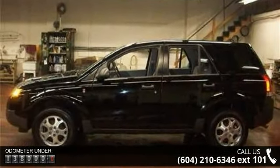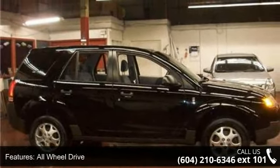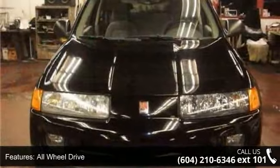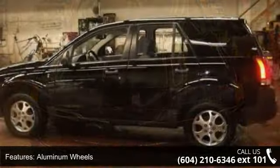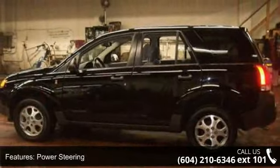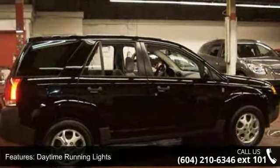Some of the top features included with this vehicle are all-wheel drive, aluminum wheels, power steering, fog lamps, daytime running lights, privacy glass, bucket seats, pass-through rear seat, rear bench seat and power outlet. Low mileage is an important factor in your purchase and this vehicle delivers a low odometer reading.